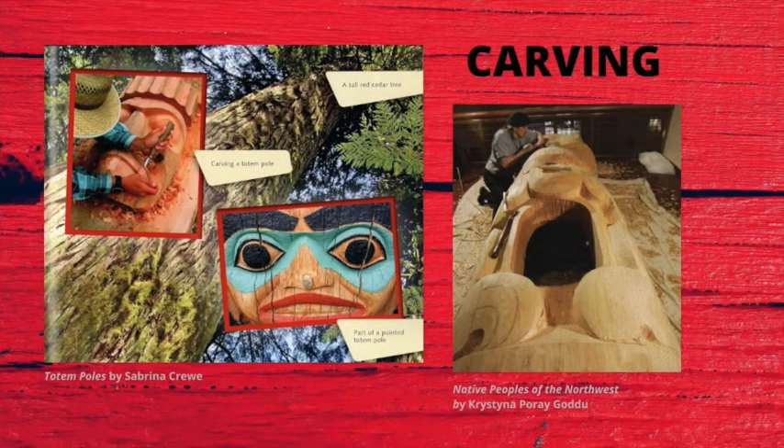Totem poles were carved into red cedar trees from which the bark and branches had been removed. The totem poles we will make today, however, will include the bark so our animals and birds can be added to a smooth, even surface. Some totem poles were miniature, and many could be as tall as 60 feet, which is about six or seven basketball players standing on each other's shoulders. The taller the pole, the more important the person or family to whom the pole belonged.